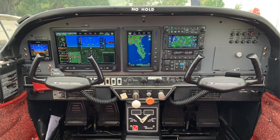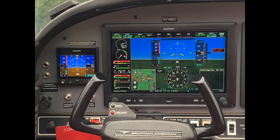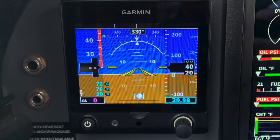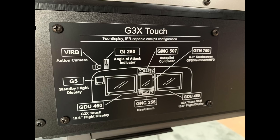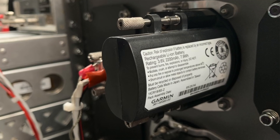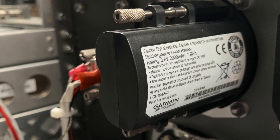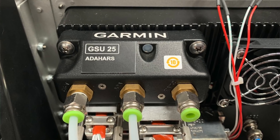The STC includes removing the vacuum system and making this airplane completely electric. With the G5 electronic flight instrument and the dual G3X Touch displays, we have complete redundancy not only between G3X Touch but also with G5. G5 offers additional benefits such as Baro VS and Altitude Pre-Select. Any information you input on G3X Touch automatically cross-fills over to G5. And if you lose a primary flight display, the G5 will stay powered up because it has a backup battery, and it'll also work with the autopilot.